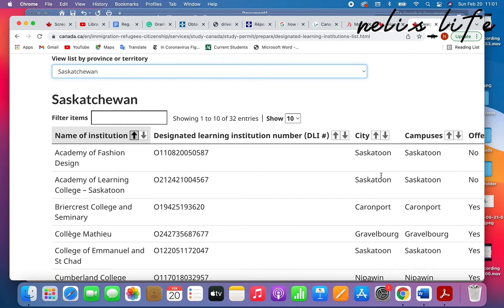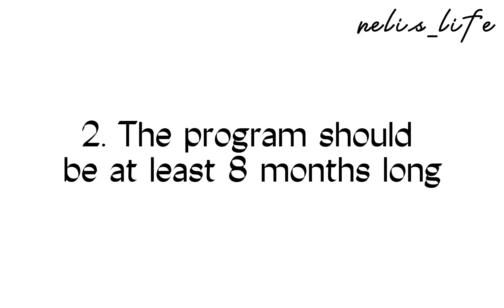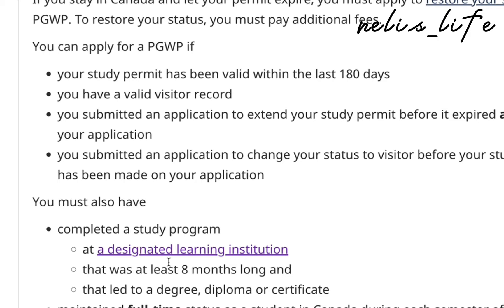The second thing to consider before applying for a program in Canada is to ensure that the program is at least eight months long and also that it is a full-time program. These are the requirements for getting a post-graduate work permit. You can find some programs that are four months long or part-time, but if you take those programs, even after graduating you might not be eligible to apply for a post-graduate work permit in Canada.